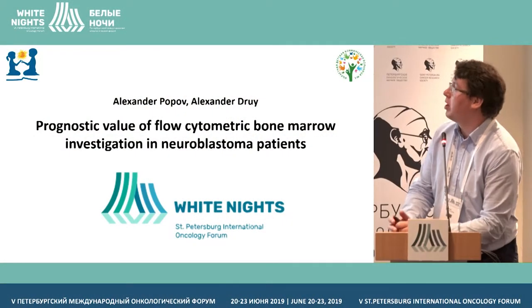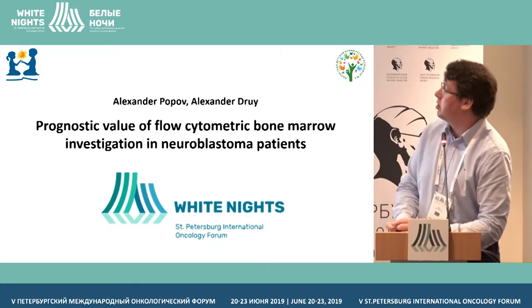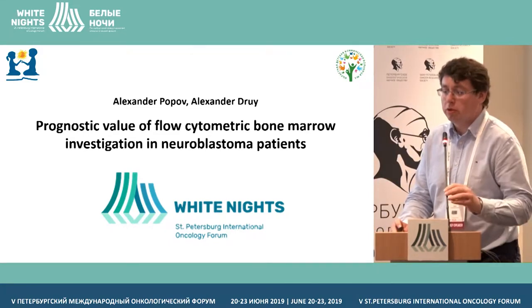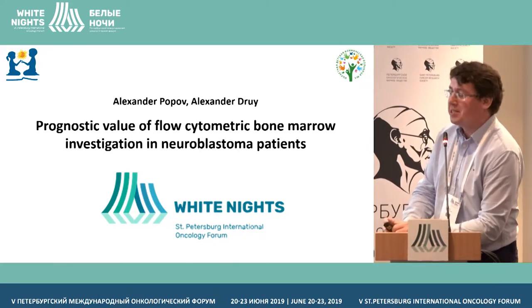I'll present this talk mostly on behalf of Aleksandr Popov, who is a doctor in flow cytometry and immunophenotyping, but I was also quite deeply involved in this work, so I'm a little bit familiar with this.